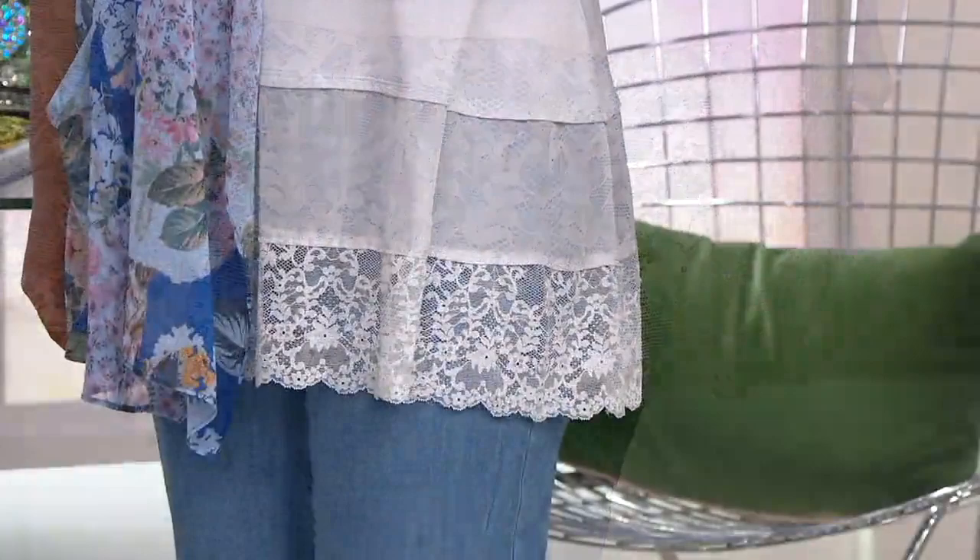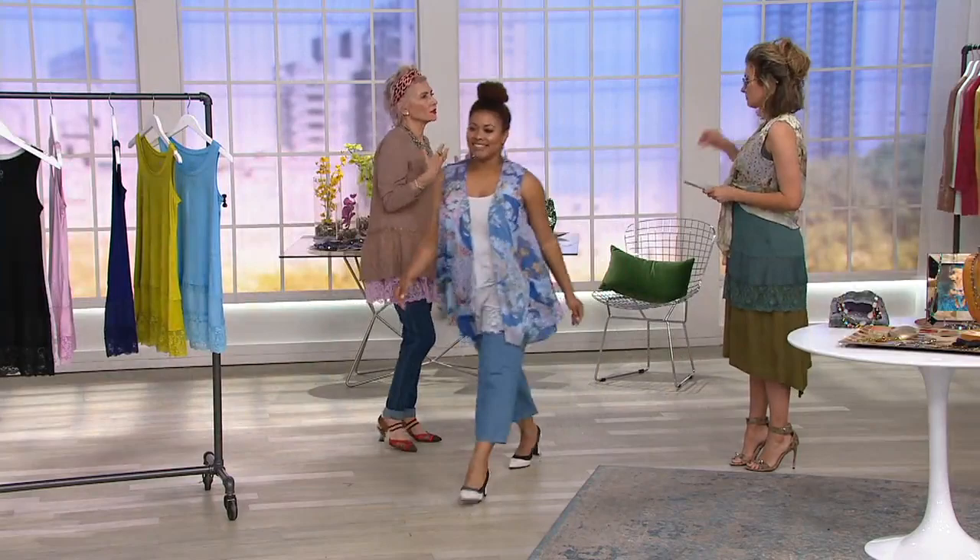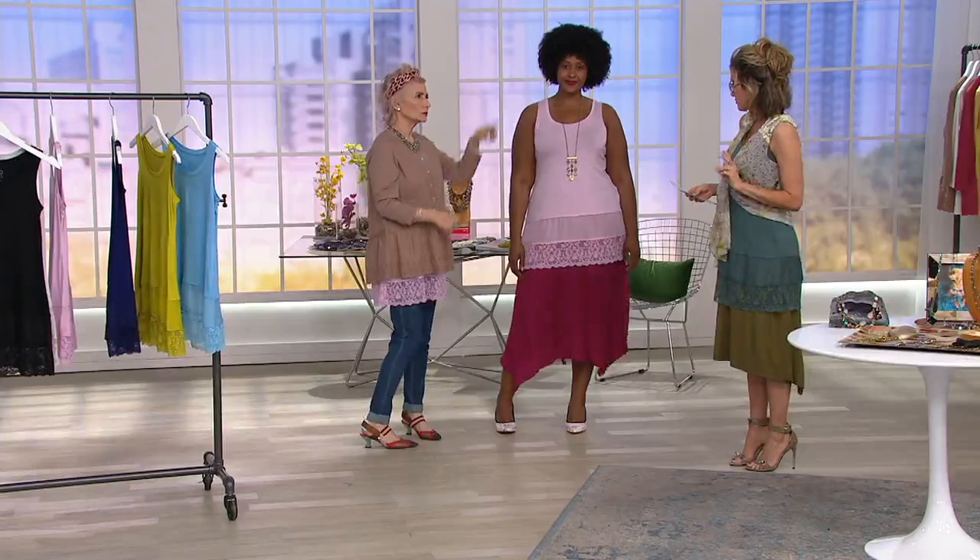This launched in one length and then we launched the petite. The regular is like 31 inches and the petite is like 29¾ inches — so there's about a 2 to 3 inch difference.